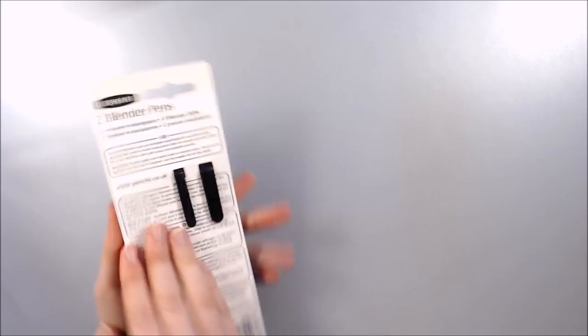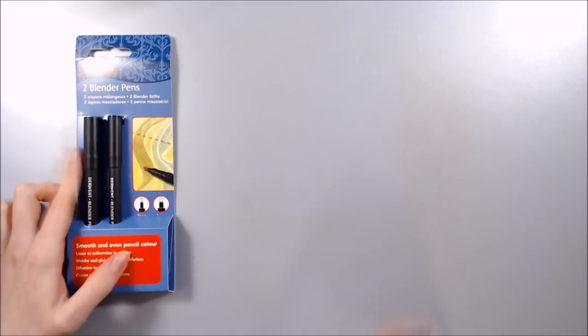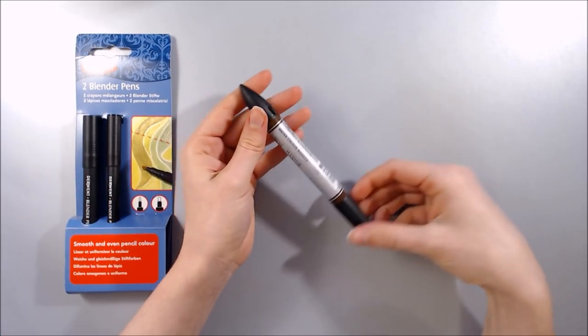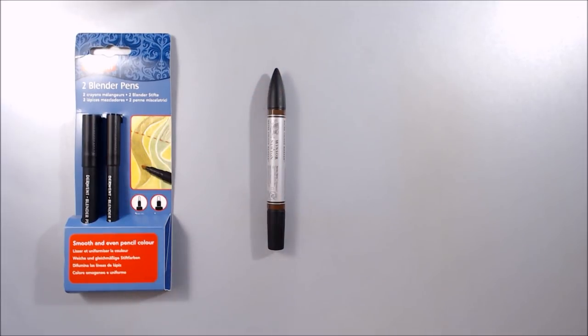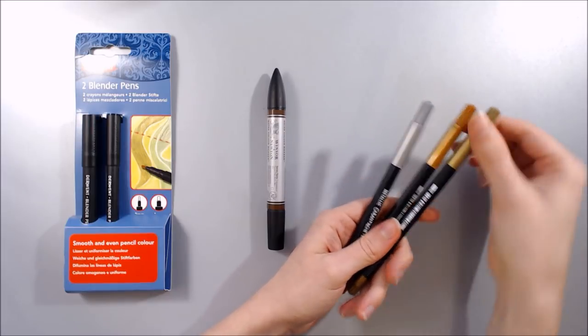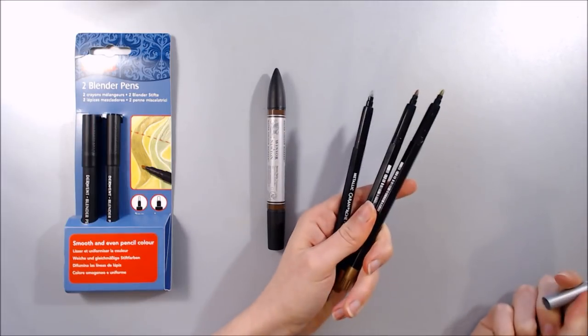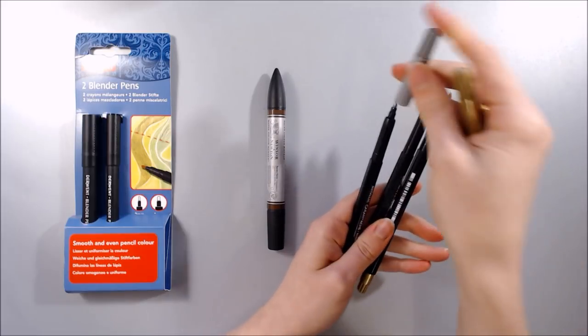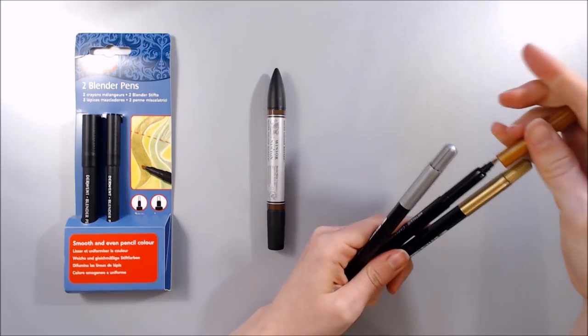On top of this, I bought another set of Derwent blender pens, a burnt umber Winsor & Newton watercolour marker as I felt like I was missing a dark brown from the 6-set I own, and 3 Caran d'Ache Fibralo metallic markers. I actually wanted to pick these up for my Fibralo review a few months back, but I just couldn't track them down online until I found them in person at a little art shop.